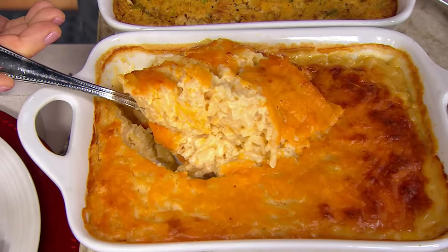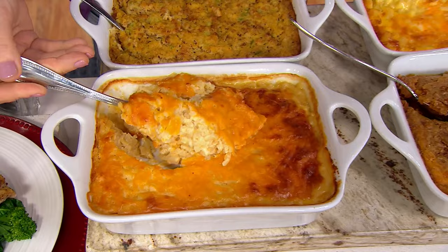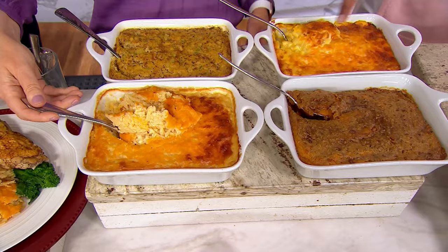Oh my heavens. Cheddar hash browns right now from St. Clair. That is only one of the four side dishes you're going to receive — two, four, six, eight pounds of delicious, delectable, mouth-watering sides.